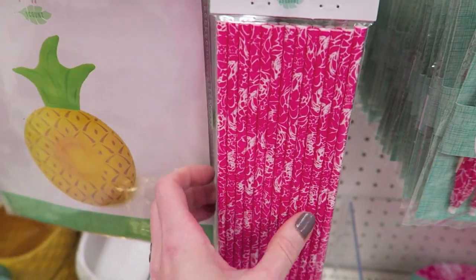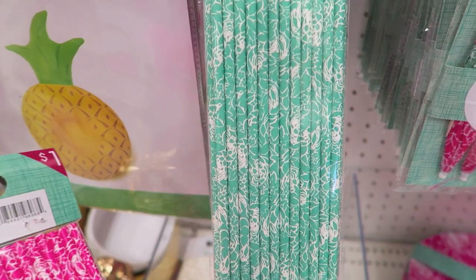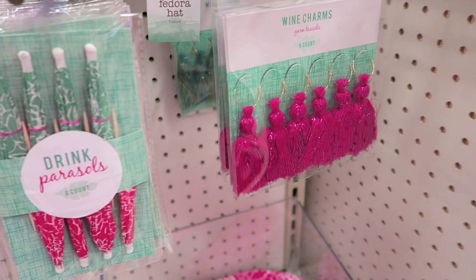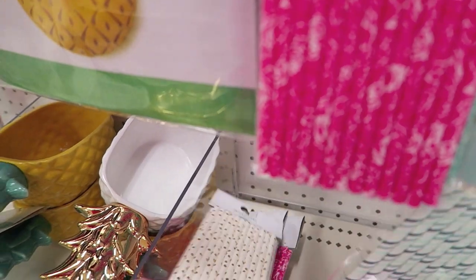They have straws — it's a really pretty dark hot pink. These are only a dollar. And then these ones right here, they have these little tassels. They say wine charms, but you could use those as anything. They also have these paper straws.